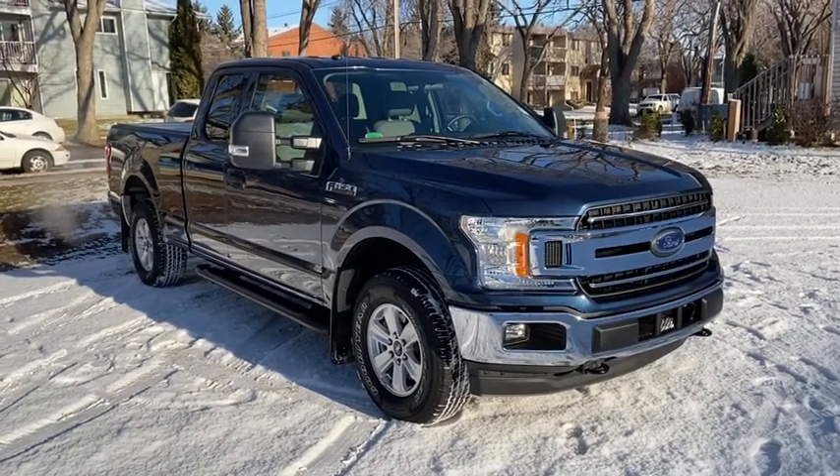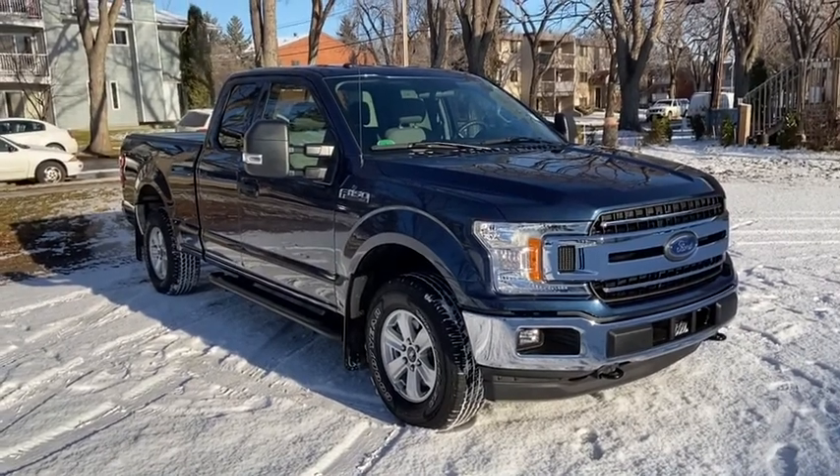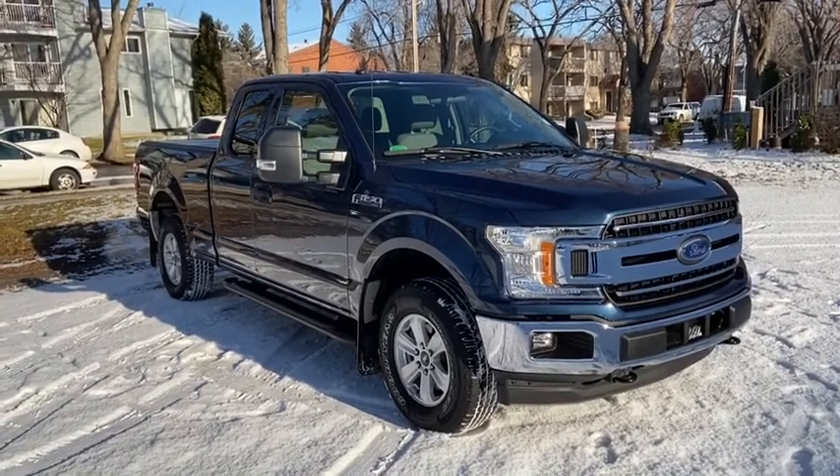Hey it's Lindsay again at Waterloo Ford Lincoln. Today I'm showing you this 2018 pre-owned Ford F-150 XLT in blue.